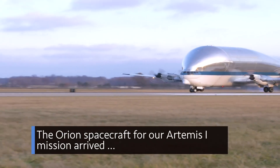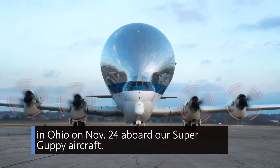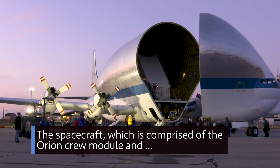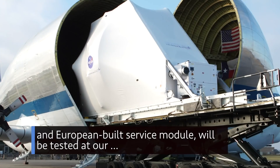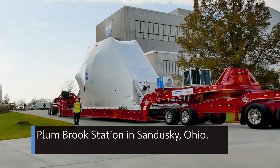The Orion spacecraft for our Artemis I mission arrived in Ohio on November 24 aboard our Super Guppy aircraft. The spacecraft, which is comprised of the Orion Crew Module and European-built Service Module, will be tested at our Plum Brook Station in Sandusky, Ohio.